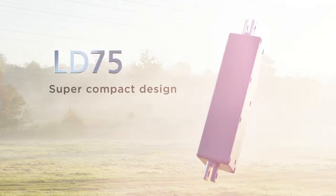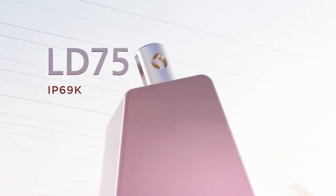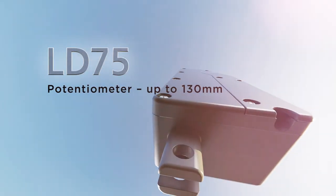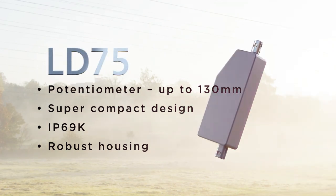The LD75 comes in a super compact design, while the IP69K version benefits from its robust housing. Another advantage: the potentiometer comes with a stroke length of up to 130 mm and a force of 750 newtons in push and pull.